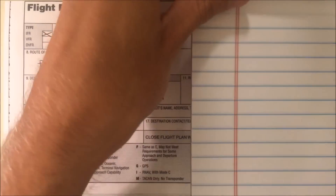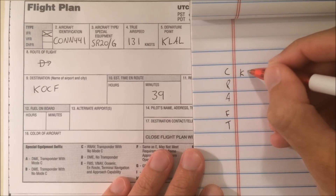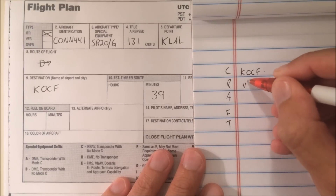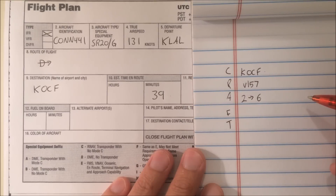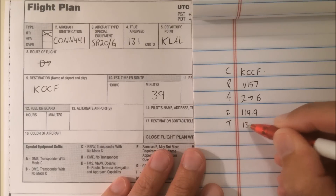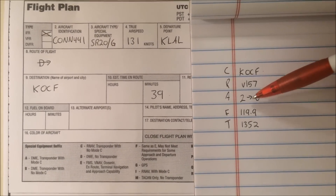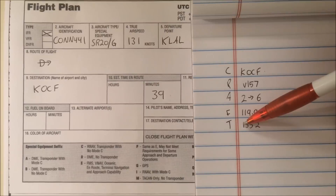Let's pick up our clearance and see what we get. I'll start by filling in my clearance limit, which I assume is going to be Ocala. Connections 441, Lakeland Ground. You're cleared to the Ocala Airport via Victor 157 direct. Maintain 2,000. Expect 6,000, 1-0 minutes after departure. Tampa Departure Control Frequency 119.9. Squawk 1352. Readback: Connections 441 is cleared to the Ocala Airport via Victor 157 direct. Climb and maintain 2,000. Expect 6,000, 1-0 minutes after departure. Departure 119.9, 1352.